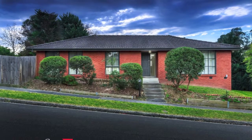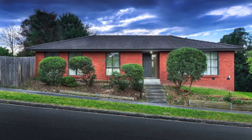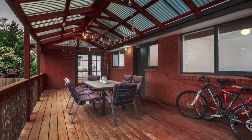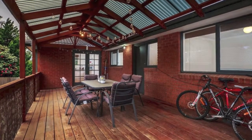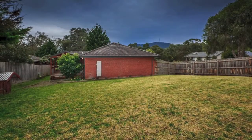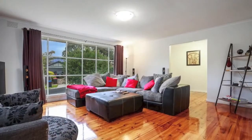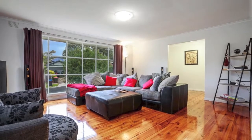In the highly desired Baronia Heights Estate, close to all amenities including schools, shops and transport, is this fantastic family home on a corner allotment of approximately 709 square metres. With a list of desirable features too long to mention, we'll do our best to paint a picture.